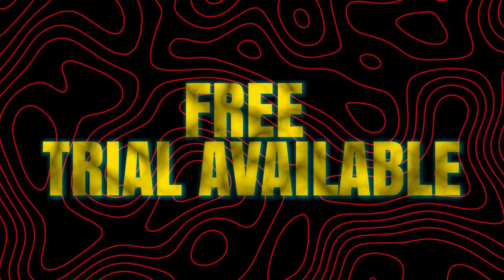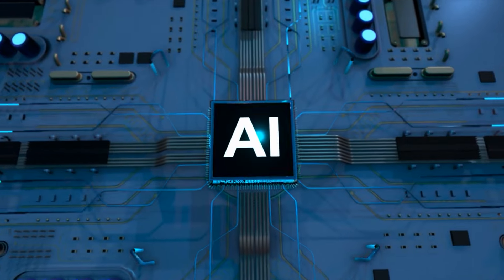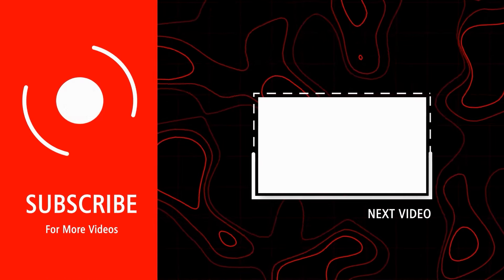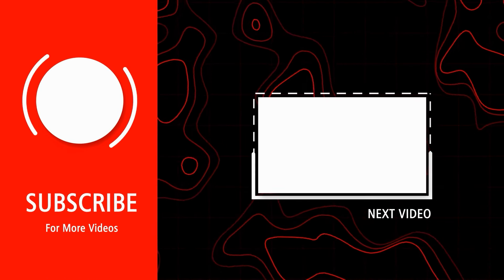There's a free trial available, and paid plans start from $13 per month. If you've made it this far, let us know what you think in the comment section below. For more interesting topics, make sure you watch the recommended video that you see on the screen right now.